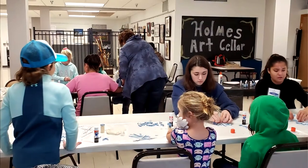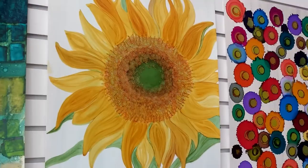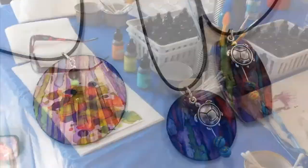We've had about 12 classes since March and we're looking to have a lot more classes. We've done everything from mixed media to alcohol inks class and jewelry making.